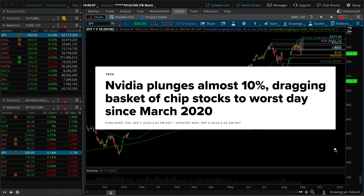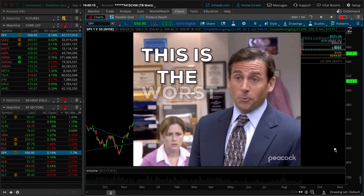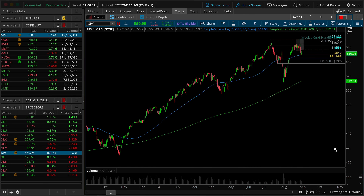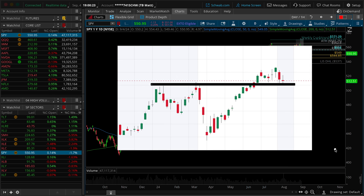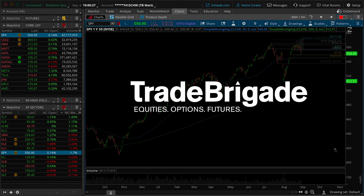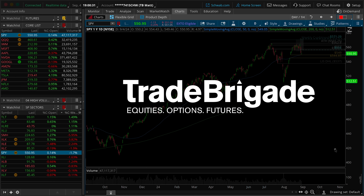NVIDIA strikes again, taking the entire market down on Tuesday, just in time for us to head directly into the labor reports. The data points as this breakdown took place are actually more concerning than I would have hoped for. There's really only one savior chart left, and honestly, that doesn't even look great. Welcome to the Trade Brigade Midweek Market Update, where we'll build a trade plan and continue talking about what to look for in the upcoming reports.